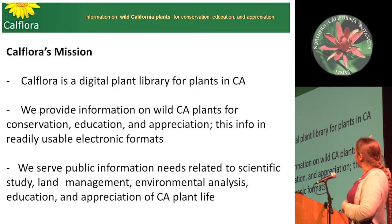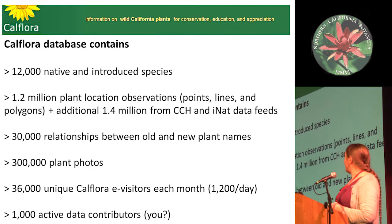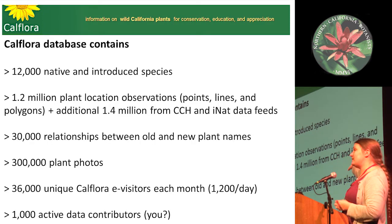It's a digital plant library for plants in California. It provides all of the information that you ever need in a great, really well-usable format, and you can use it for anything you want. It has over 12,000 species, so anything you see in California you can look up on CalFlora and make sure you identified it correctly.